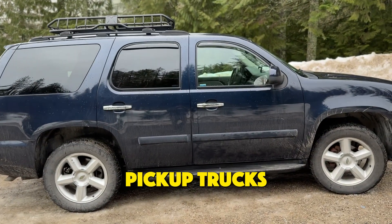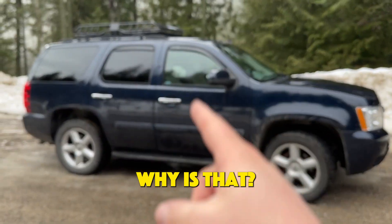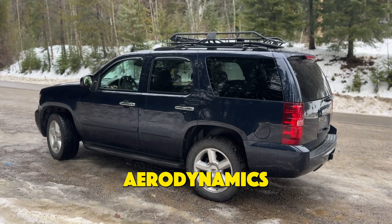However, you won't see the same on pickup trucks, sedans, and other sleek coupe-like SUVs. So why is that? It really comes down to aerodynamics.